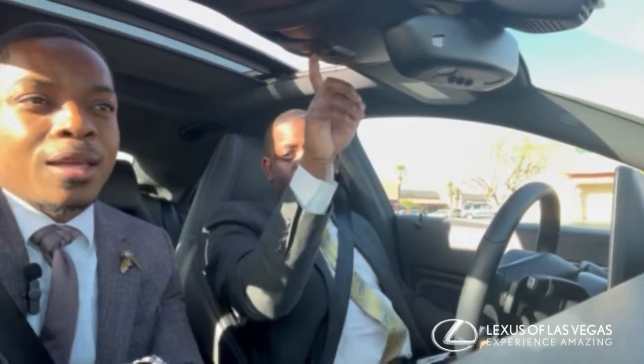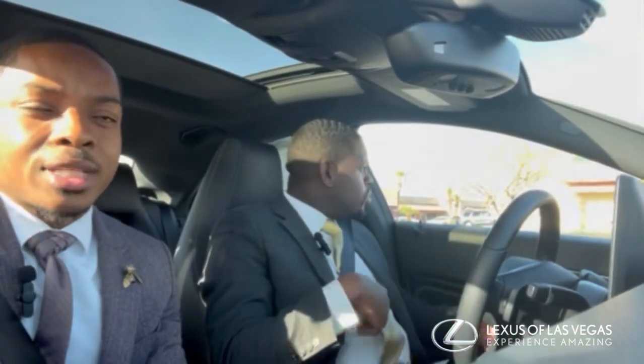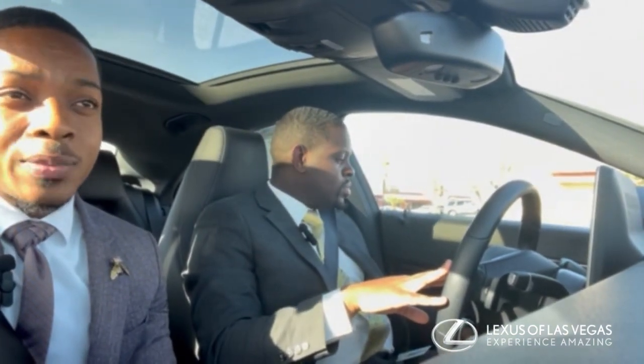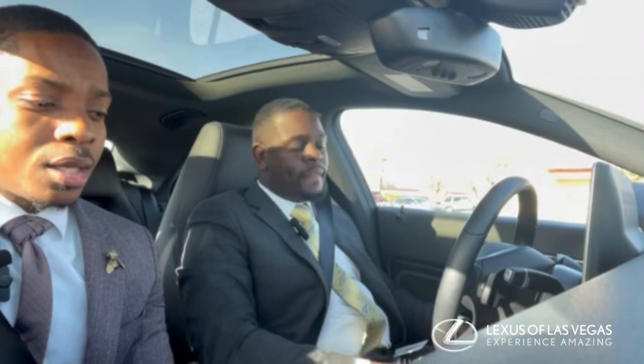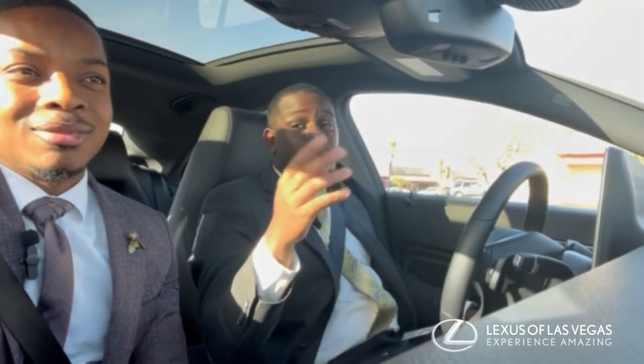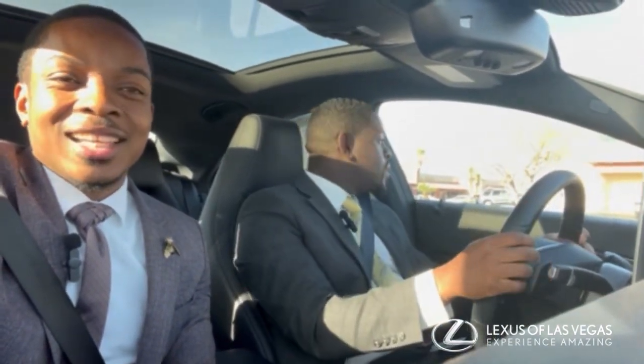Y'all, this car at Lexus Las Vegas is waiting for you to come down and take a look at it — 2019, low miles, Mercedes CLA 250, black on black. Can't go wrong with it, especially when it's cleaned up. You know where to find us — please continue to follow us on all social media platforms: Facebook, Instagram, TikTok, Twitter. Thank you guys, continue to follow us and we'll see you next week!